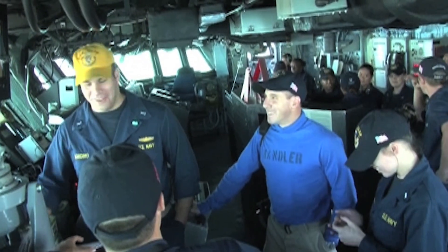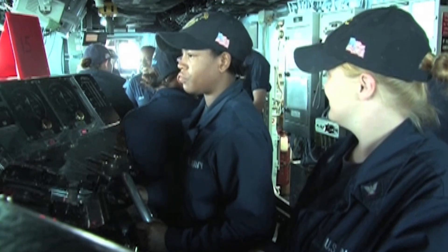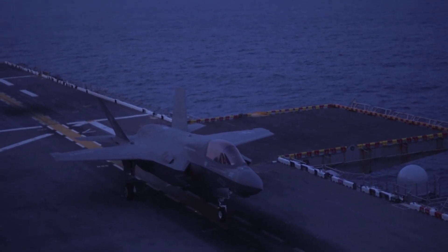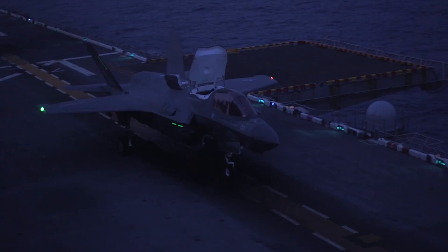Due to the constrained environment an amphibious vessel operates in, living there can be demanding and monotonous. Depending on their tasks, the crew's typical workday can last up to 12 hours.